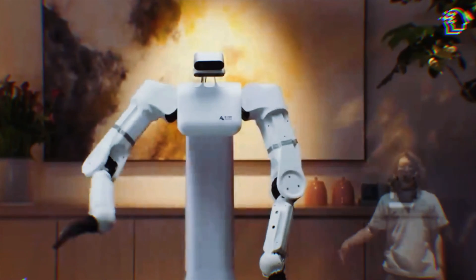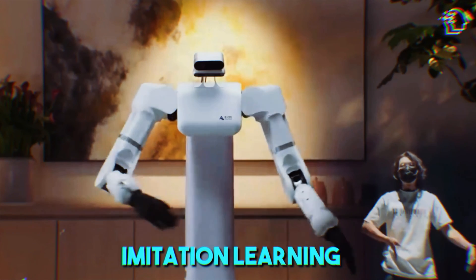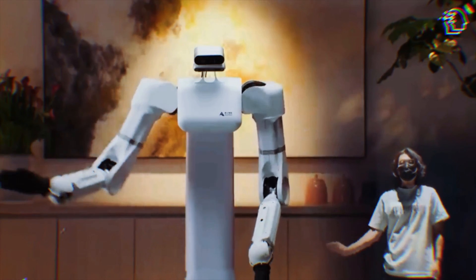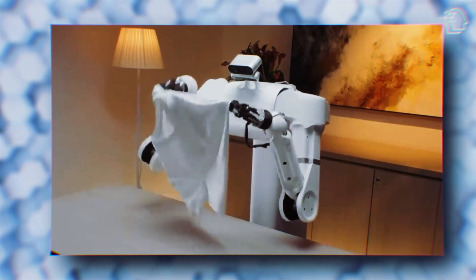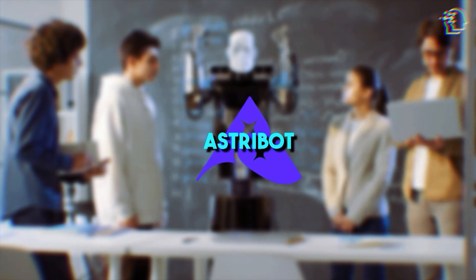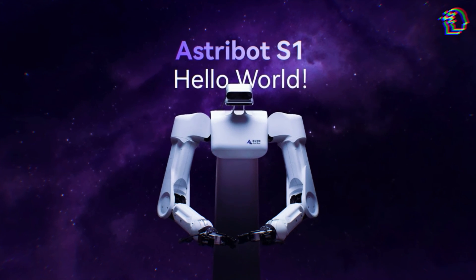The secret to the S1's impressive performance is its training regimen. Using a technique called imitation learning, the robot has learned to mimic human movements — not just in form, but in speed and efficiency. This not only speeds up the learning process but also ensures that tasks are performed with a human touch, making the robot's actions more natural and intuitive. Astrobot is currently pushing the limits with rigorous testing on large models, prepping the S1 for a commercial launch next year.